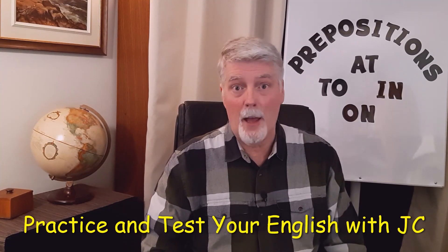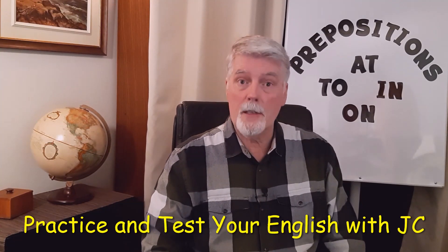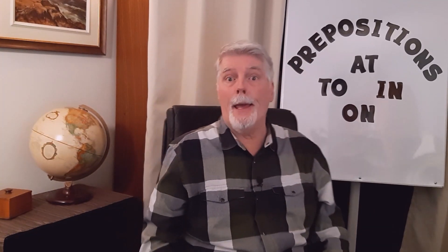Hi, I'm JC and I'm here to help you practice your English. Today we're going to be doing a quiz on prepositions — more specifically four prepositions — and they are: at, to, in, and on.